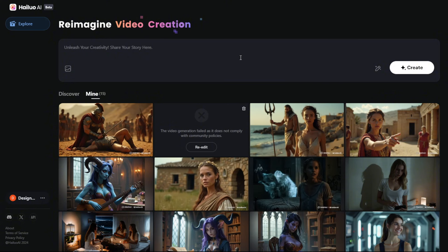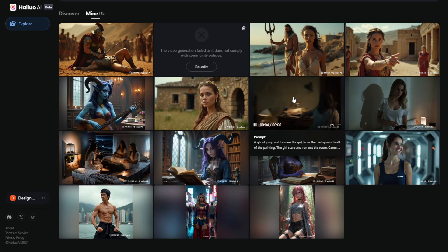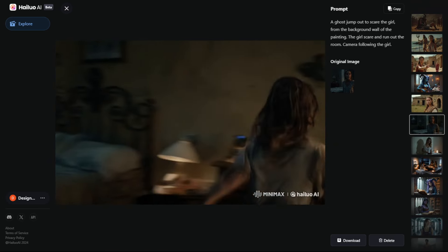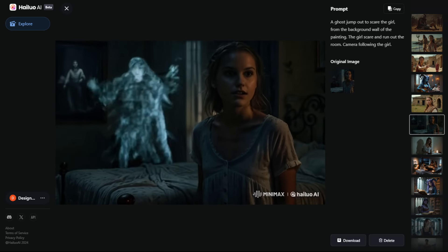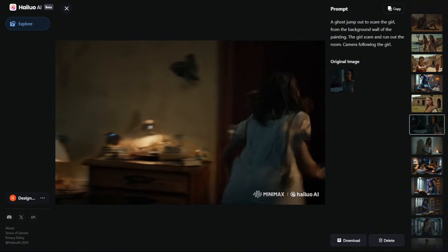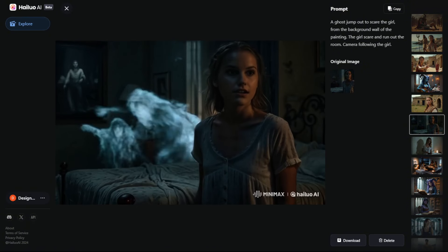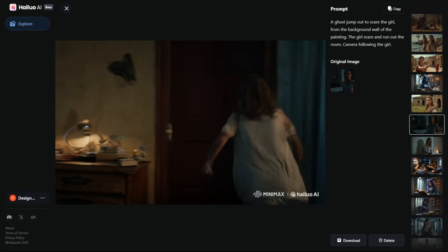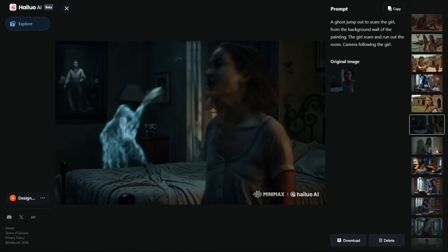I can confidently predict that the market will continue to improve as more AI-generated video results become available. Like this one — it's very good that it's just following what I want from the prompt. The girl gets scared and runs away from the door, and it's able to do camera angles following the girl running out of the room. That's something that some other AI video models don't perform — that much frame transition in one short few-second video.